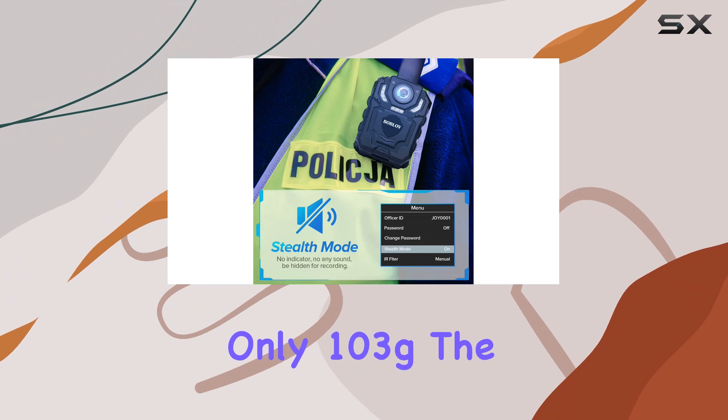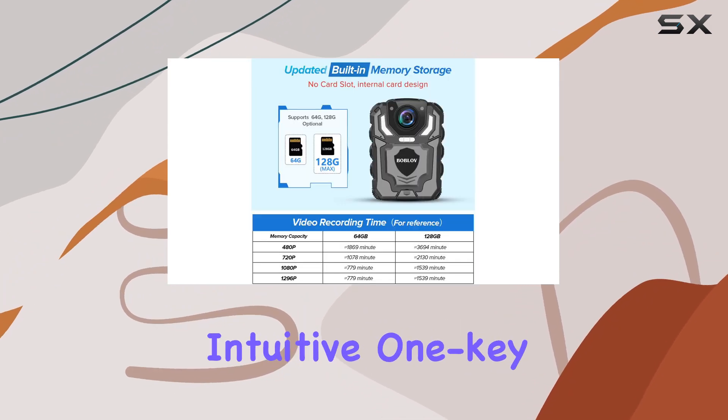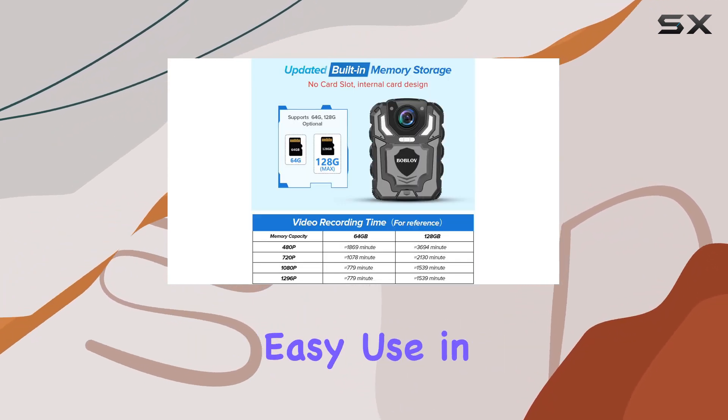Weighing only 103g, the T5 is lightweight and features intuitive one-key operation for easy use in the field.